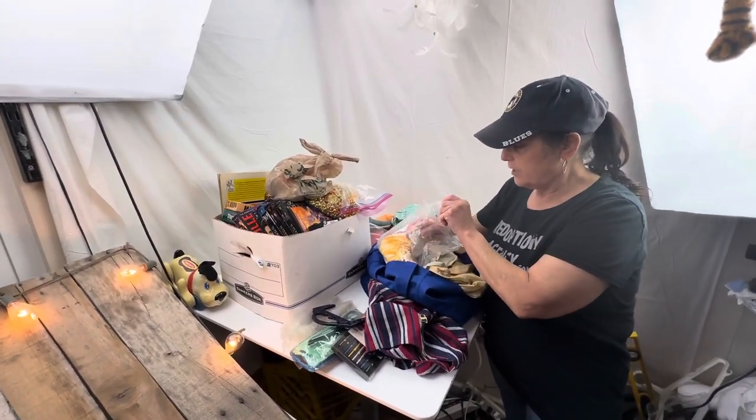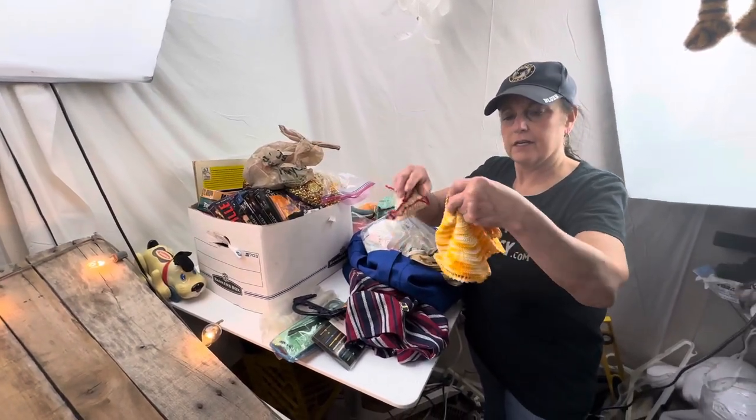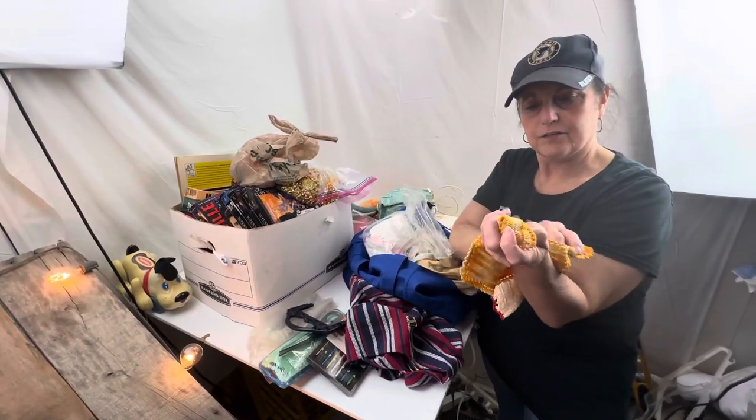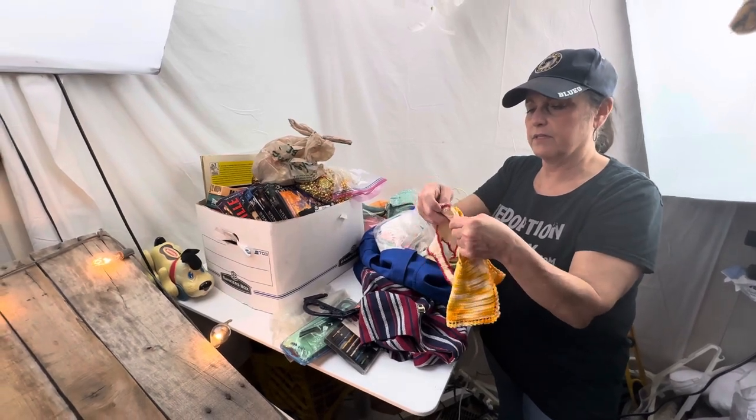There was also another crocheted outfit - or whatever this is. They were in the process of making something, but this one's dirty.